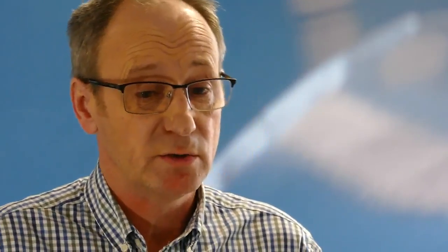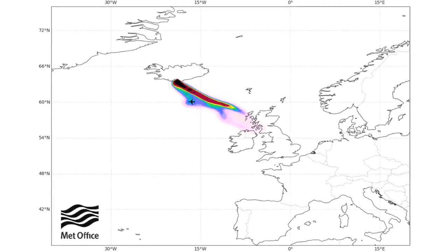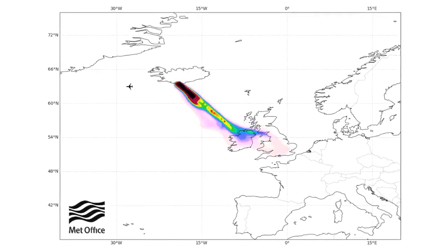The problems that volcanic ash causes engines led to essentially a total avoidance strategy. There wasn't sufficient information available to define a safe, allowable limit, so total avoidance was the strategy adopted. This was fine until a little-known volcano in Iceland called Eyjafjallajökull erupted in April 2010, sending an ash cloud over northwestern Europe — one of the busiest airspaces in the world. As a result, people weren't flying.